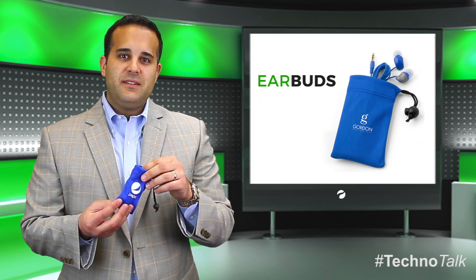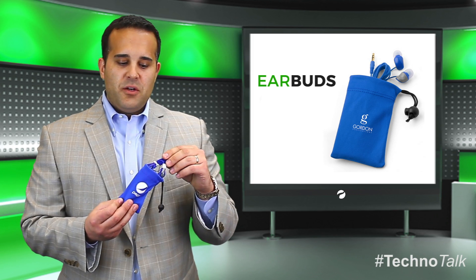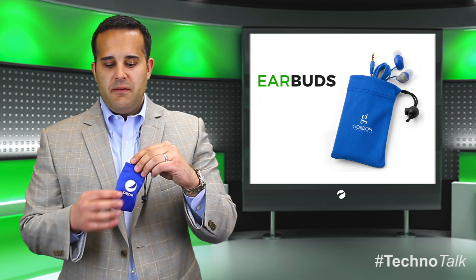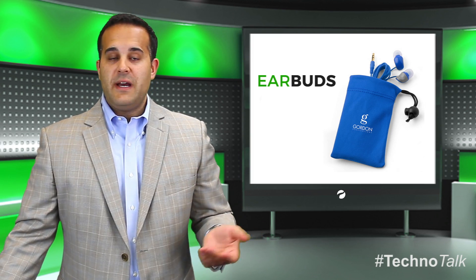Earbuds. Everybody's listening to music through their smartphones and tablets. These earbuds go into a microfiber pouch where you can see we print your logo in one color up to a full color process. Very versatile pouch — not only does it hold your earbuds, but you can use it to clean your devices as well.